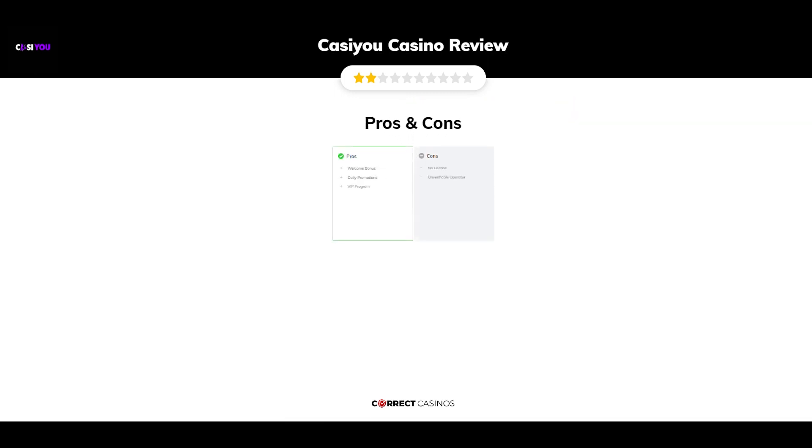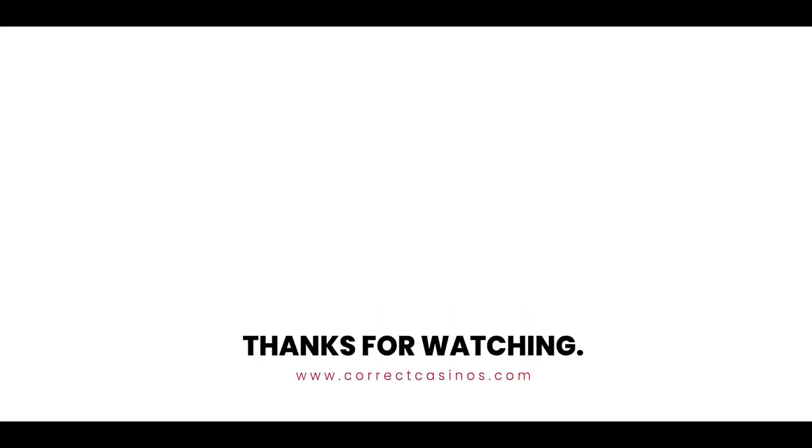The final verdict: Casio Casino's strengths are its Welcome Bonus, Daily Promotions, and VIP Program. Its weakest points are No License and Unverifiable Operator. Thank you for watching. Visit CorrectCasinos.com for more casino reviews.